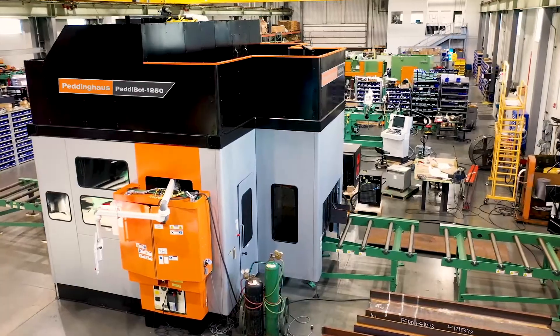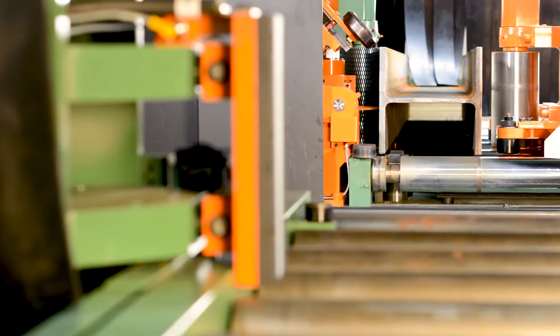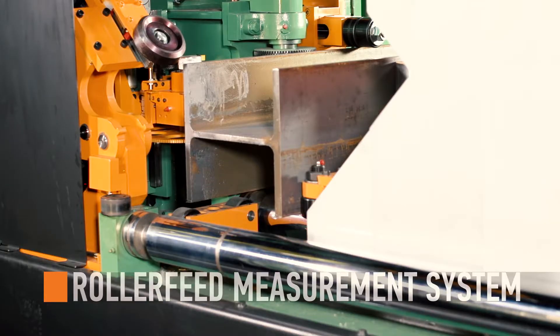The Pedibot 1250 utilizes the three pillars of Peddinghaus's in-feed: a robust clamping system, laser edge referencing, and roller feed measurement system.